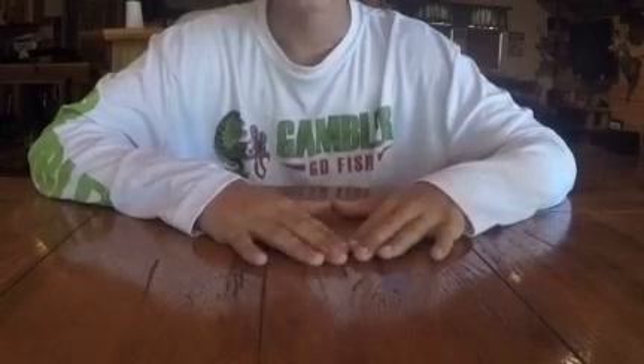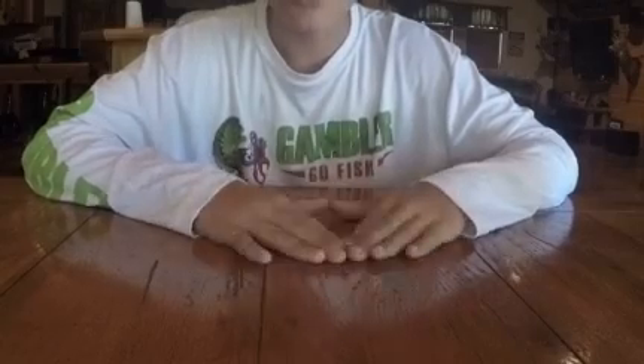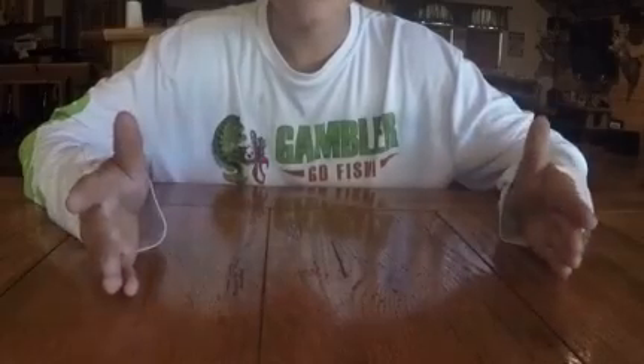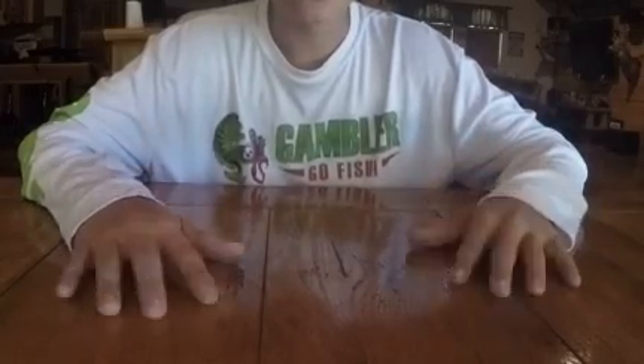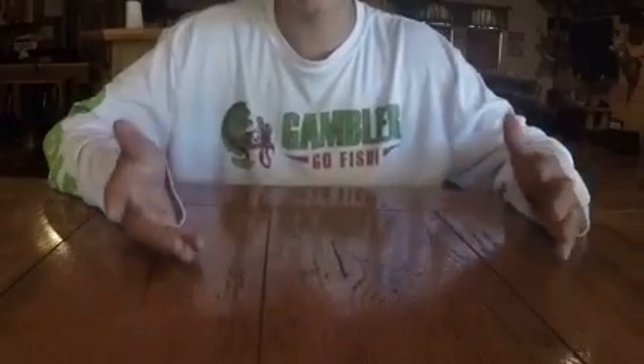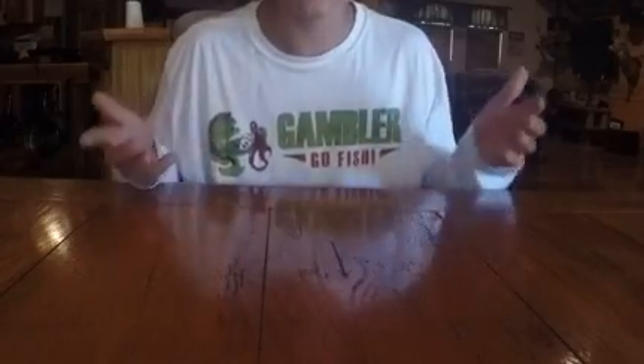Hey guys, what is going on? Florida Bass Anglers here today. I'm going to be showing you guys some of my tackle and how I organize it for pond fishing. This is for when I go out with my friends and I'm pond hopping, going pond to pond. I carry pretty much three or four basic types of baits, and I'll give you some tips along the way of what you should pay attention to and how to pond fish comfortably with your tackle.